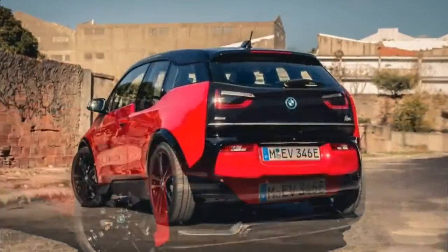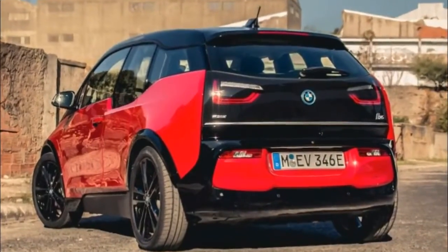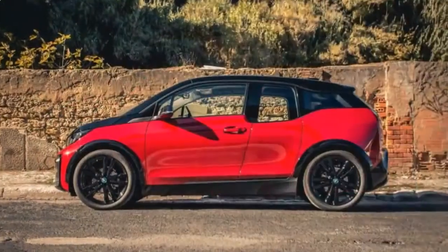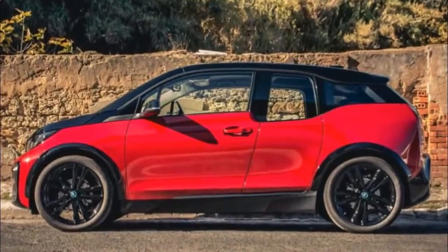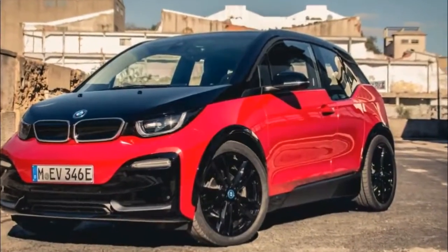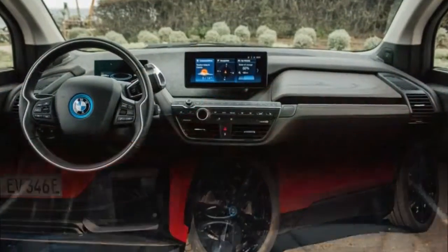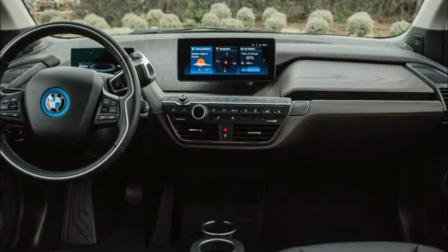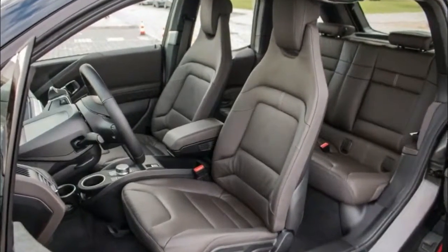Serving as the sporty option in the lineup, this variant of BMW's electric city car brings more power, enhanced handling, and a slightly more aggressive visual presence. Software and hardware alterations to the electric drivetrain bump horsepower from 170 in the base i3 to 181 for the i3s. Torque also jumps from 184 pound-feet to 199.